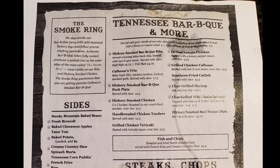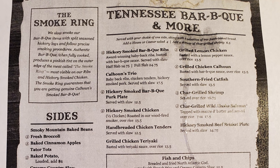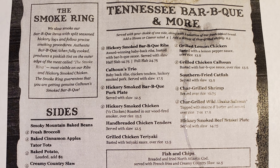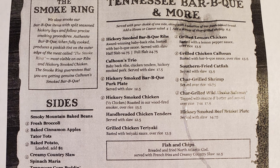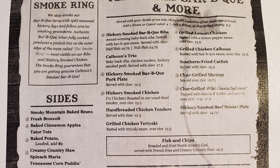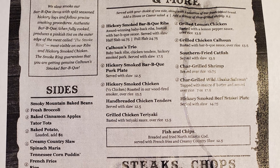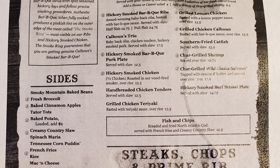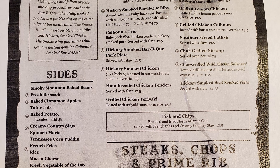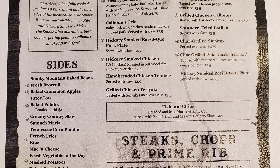On the next page we have Tennessee barbecue and more: hickory smoked barbecue ribs, Calhoun's trio, hickory smoked barbecue pork plate, hickory smoked chicken, hand breaded chicken tenders, grilled chicken teriyaki, grilled lemon chicken, grilled chicken Calhoun, Southern fried catfish, charred grilled shrimp, charred grilled wild salmon, hickory smoked beef brisket plate, and fish and chips.